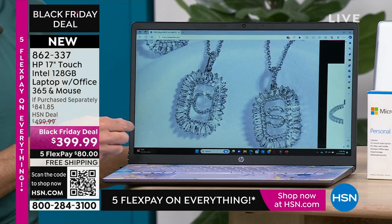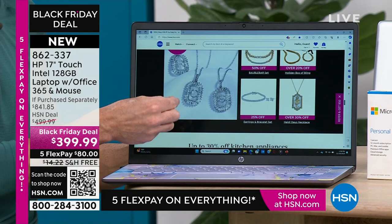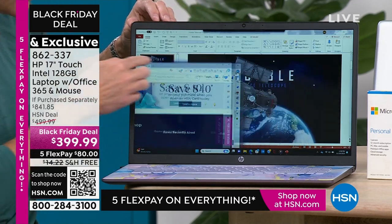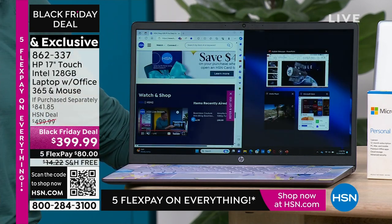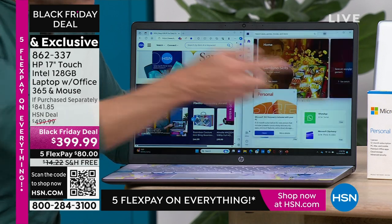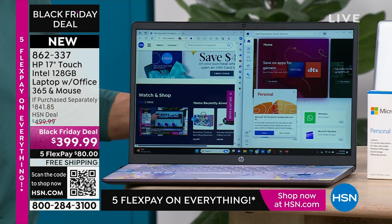The biggest one that HSN offers, the biggest one that HP makes — you'll never regret that. That's a decision basically not to even make: if you can get the biggest, you get the biggest. That's number one. Number two, as Alice said, touch screen changes everything.